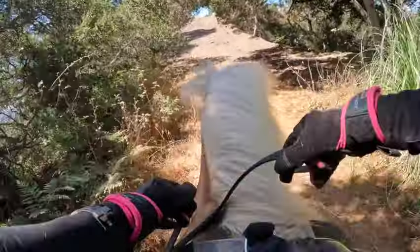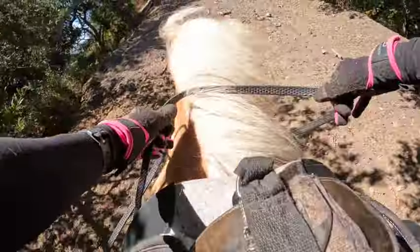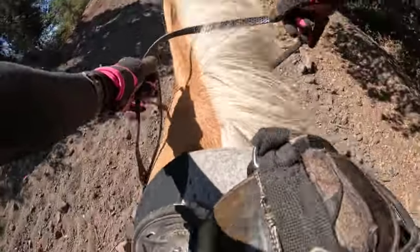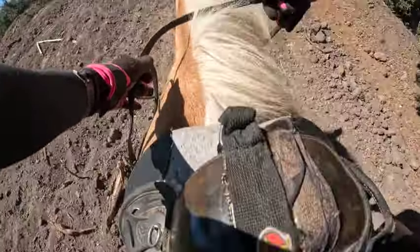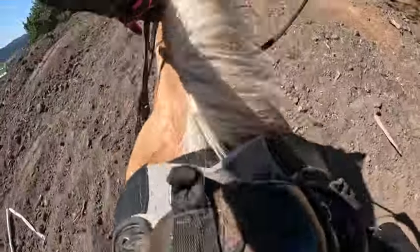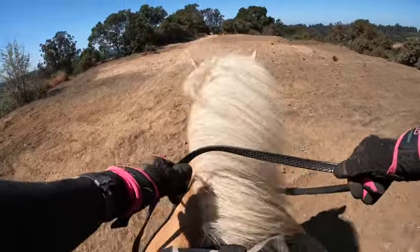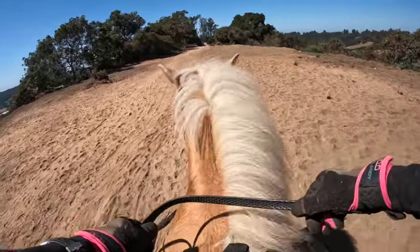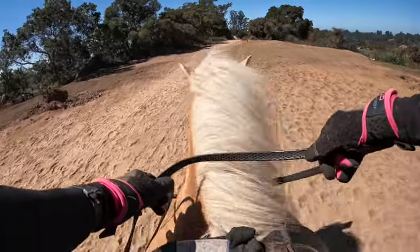Now we've got the big hill. I believe he's not going to have a problem at all just because of what I felt leaving the barn — he got up that one really well. I'm going to let him pick the trail. Remember to get your half-seat going up really steep hills — help the horse. I see so many people in sale videos leaning back while the horse is trying to get up the hill; that's not nice. He did that perfectly. Not a problem.